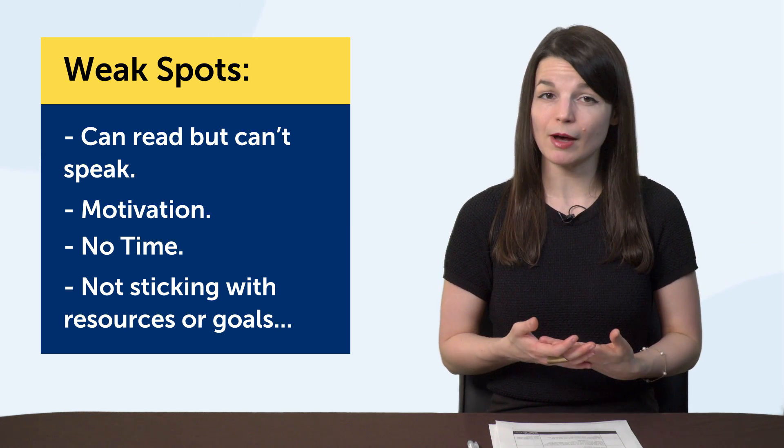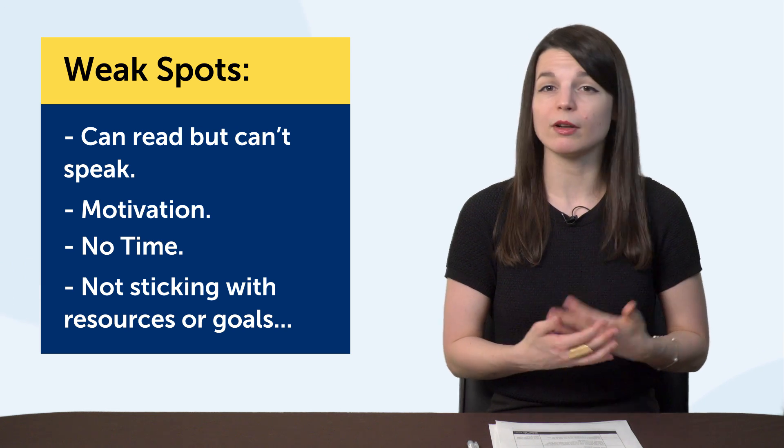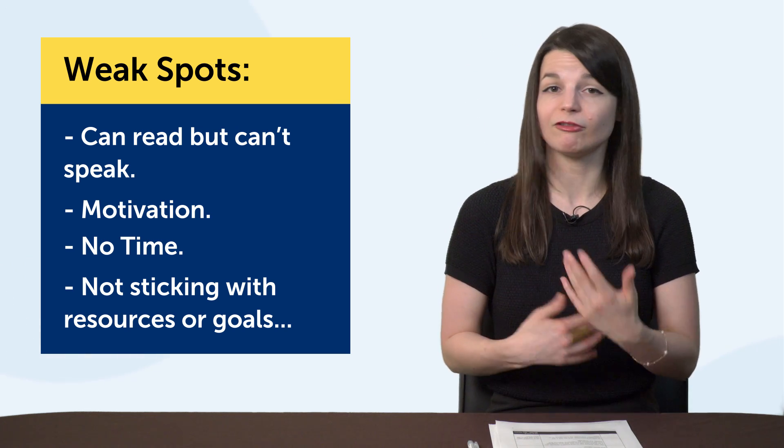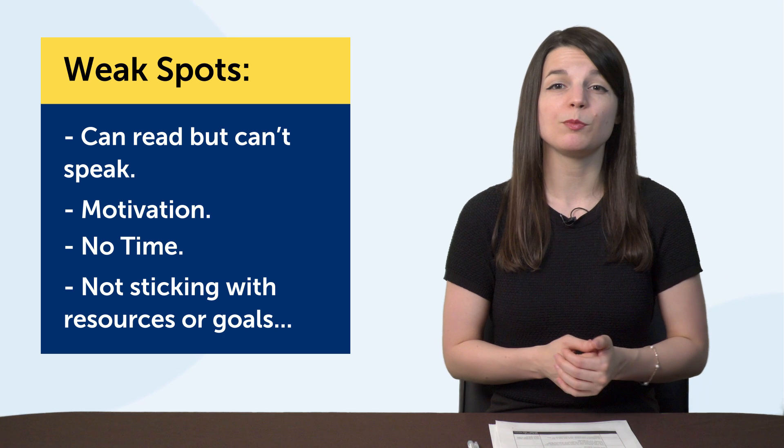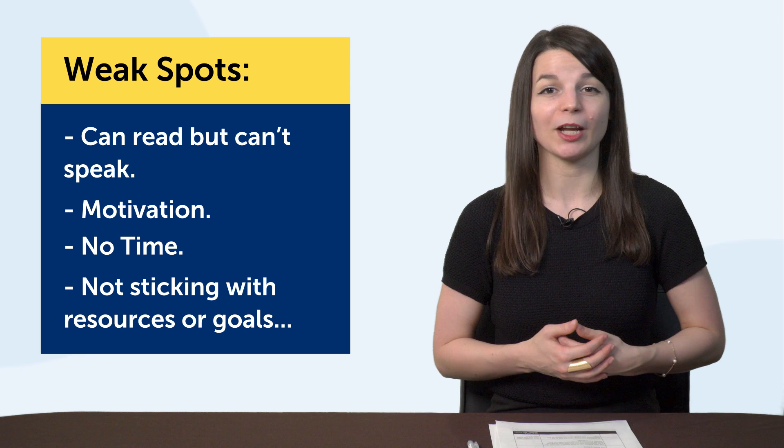Most people quit directly because of these pain points: no time, no motivation, can't stick to goals, not fun enough, or they're just not speaking as well as they dreamed. So they quit on their dream. But you're a smart language learner, so what should you do differently?